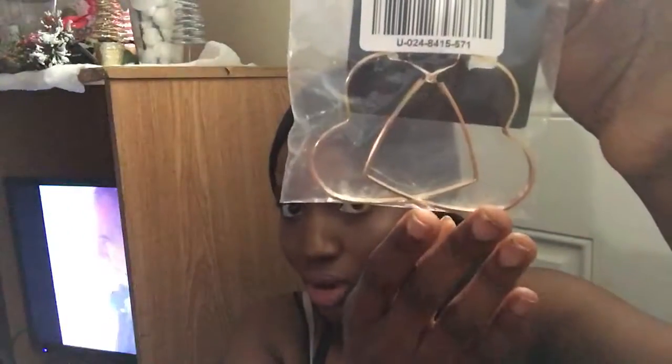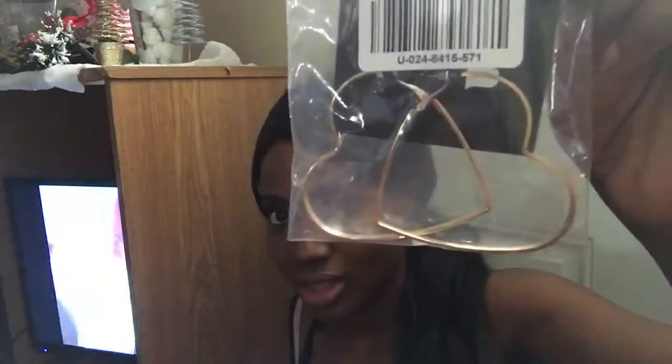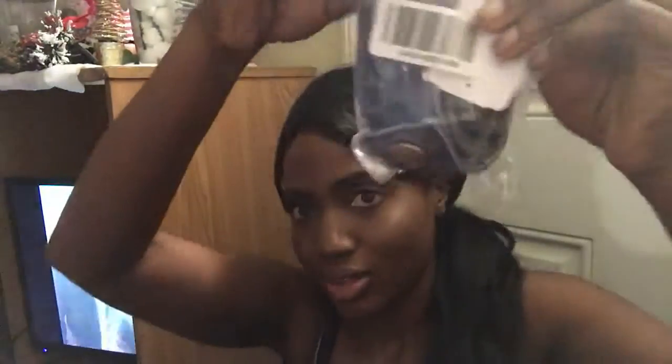These are also from Forever 21 — some little hard hoop earrings. I thought these were really, really cute. These were $3.90. And what I really went there to order was this light denim choker. I saw it on Forever 21 and I think they still have them — I'll link it down below if I can find it.